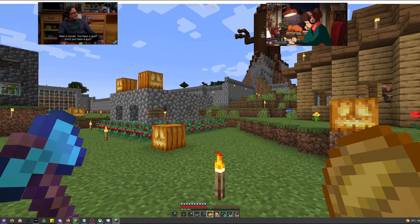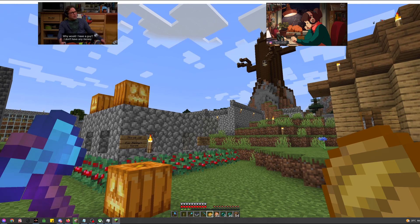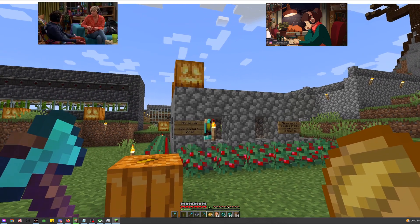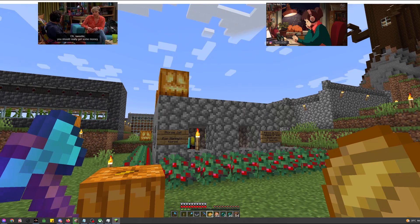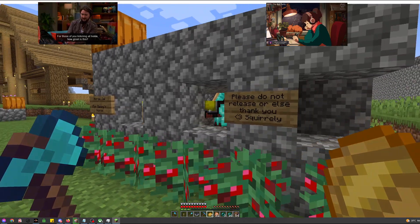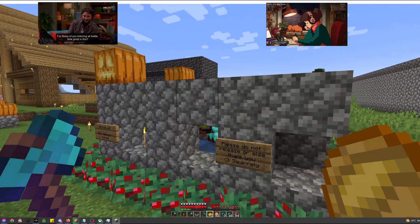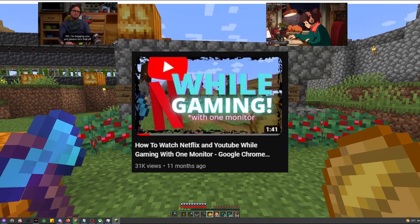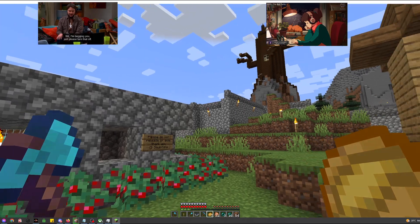Do you want to watch Netflix or YouTube while you study or play games? It's Salamander here, back with another tip for all of us out there with a single monitor. I currently only have space for one monitor, and I've been looking for ways to watch Netflix and YouTube while gaming and studying. I've covered how to do it with Google Chrome, but this time I'll show you how you can do it with Firefox.